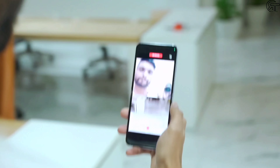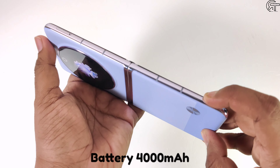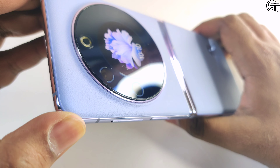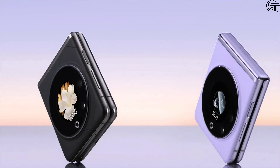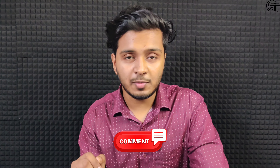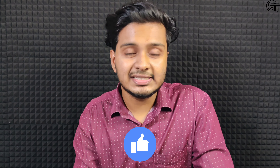For video recording, it supports up to 4K at 60fps with EIS stabilization. The battery is 4000mAh with a 45W fast charger included. Basically, this is an affordable flip smartphone — not a budget phone in the traditional sense, but the performance aligns with what you would expect from the technology. If you enjoyed this video, please like and subscribe.